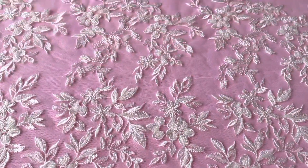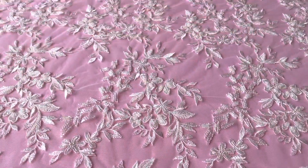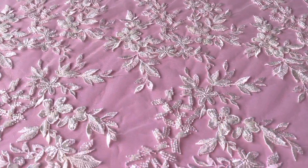Good afternoon from Bridal Fabrics. Yet another new addition to our vast range of bridal laces, and this one's called Zida.